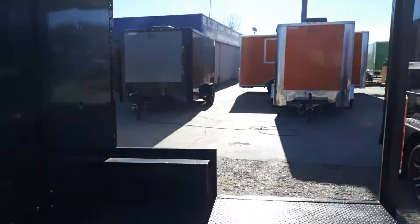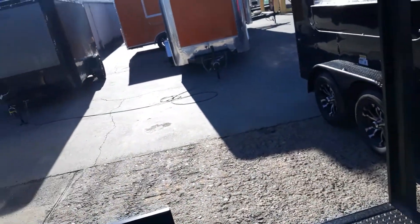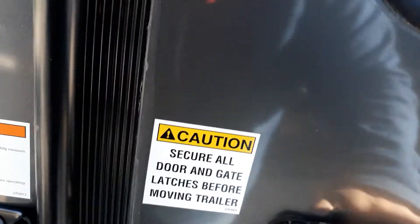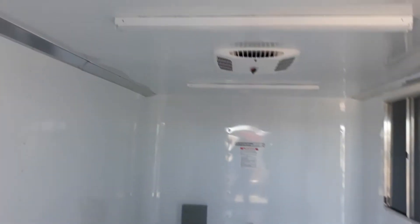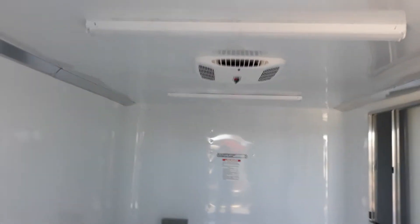It does have your RV-style door with the lock and bar latch. It's going to come equipped with two LED strip lights in the interior as well. The AC is a 13.5 BTU unit with a heat strip. It's going to have all your thick ATP diamond plate flooring, and you've got your GFI plugs throughout.